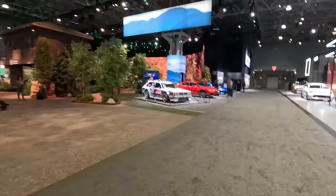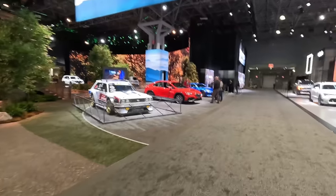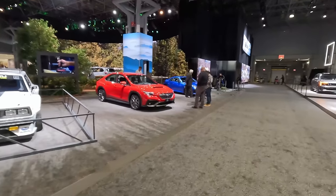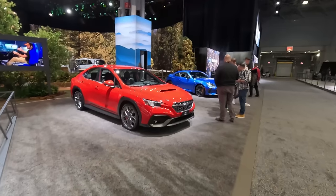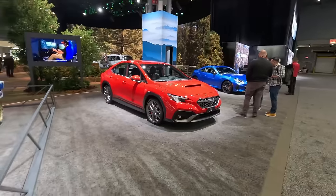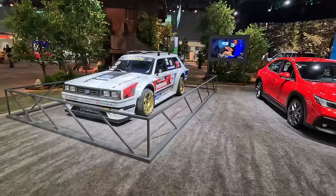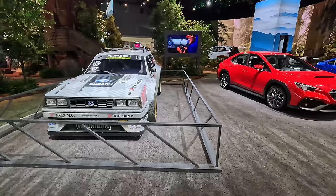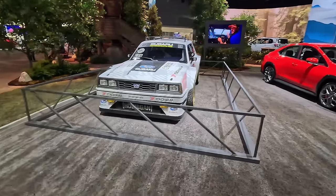We've got the WRX and the Subaru BRZ TS — 'Tuned by STI' versions. They're hesitant to call these full STI versions. I'm waiting for a full STI version — but yes, those are their two performance models, shown next to a Hoonigan rally car. Like, come on guys, it's almost sacrilege putting these two together right without giving us a full STI.